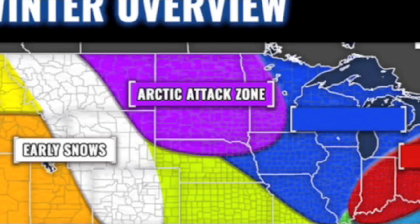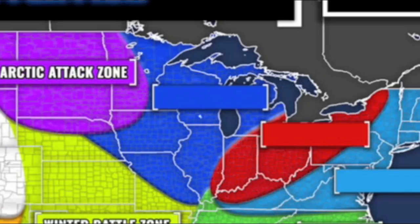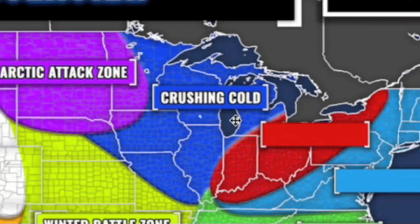Heading towards the northern United States, this is the Arctic attack zone — where the coldest and snowiest air will be this winter. Some areas have already received near-average snowfall and it's not even winter yet. I expect that pattern to continue on and off throughout the winter. The Midwest — especially Wisconsin, Minnesota, and North Dakota — is where crushing cold will occur, with potentially historic Arctic outbreaks.